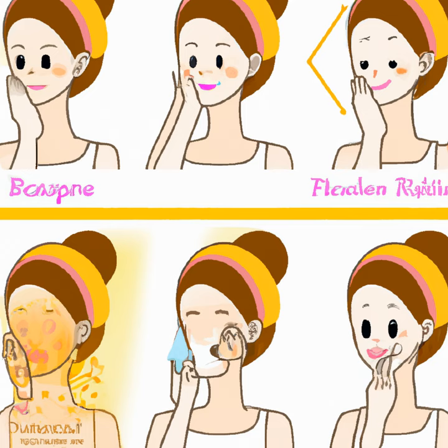Overall, completely transforming my skincare routine has taken time and patience. Finding the right products for my skin type and specific concerns has made all the difference. But with consistency and dedication, my skin is now glowing and clear. So if you're struggling with your skincare routine, don't give up hope. Keep trying new things until you find what works for you, and you'll be on your way to healthy, beautiful skin.